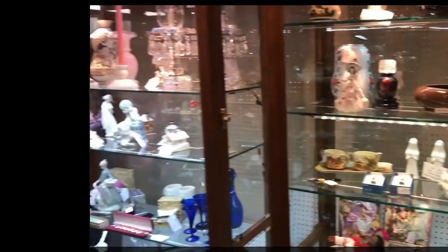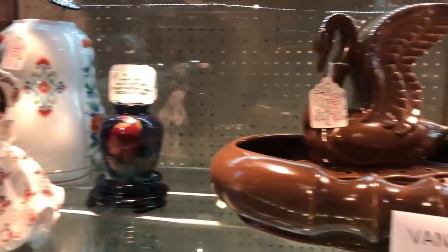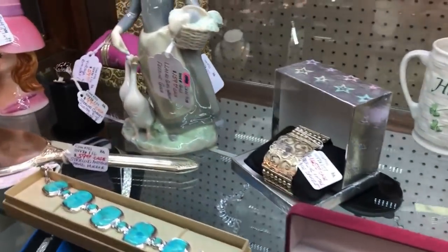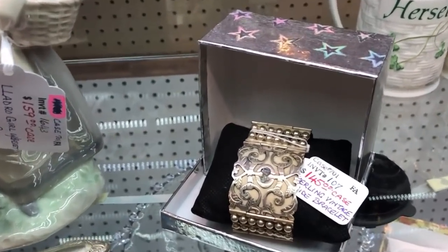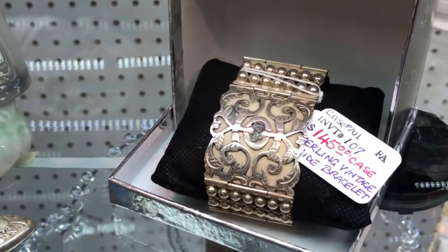She used to have these two cases too, but it looks like it's someone else's now - not the same number. Oh, that's a nice bracelet right there - let's zoom in, that's awesome! Okay, I didn't get anything but it was tempting.